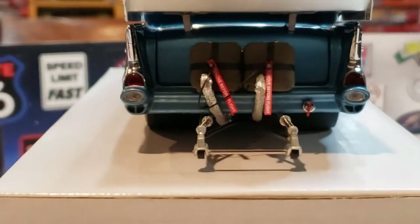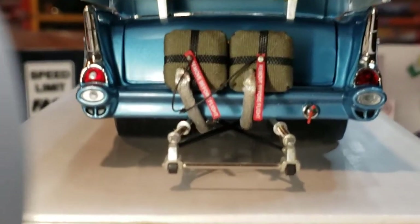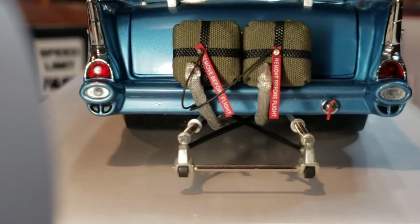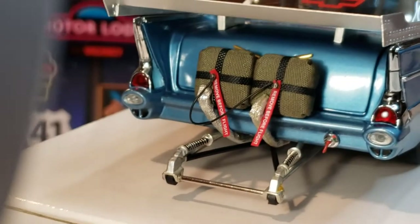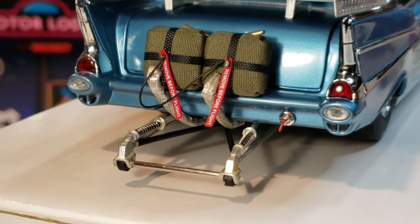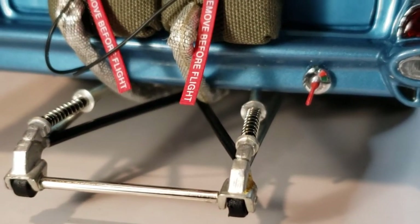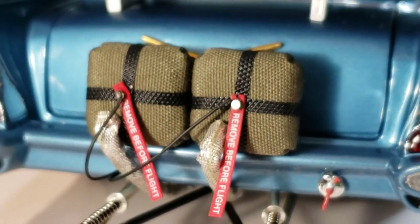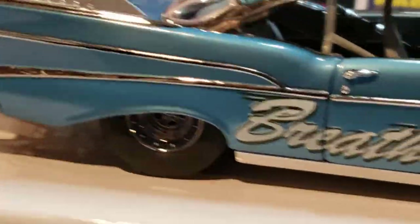And this back here — this is so detailed. Man, look at that. It even has the fuel switch down there to turn your fuel on and off. I mean, nice.